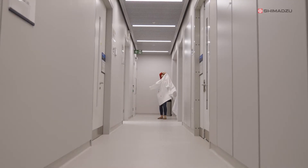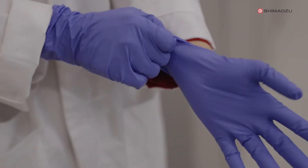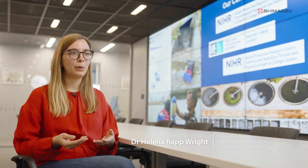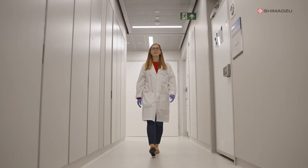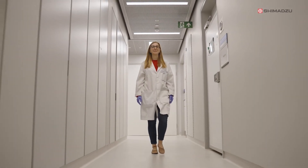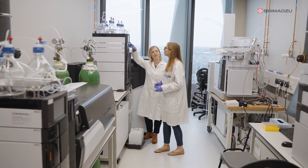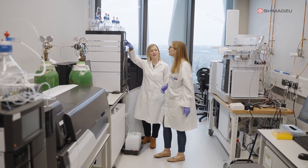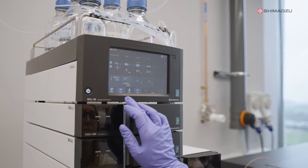My name is Elena. I'm a doctor in environmental sciences and chemistry. My research is mainly about new pollutants — what are called contaminants of emerging concern. One of the main challenges is the number of compounds coming from pharmaceuticals and personal care products that we use in shampoos and toothpaste, and I don't think we can stop using these products because we need them.